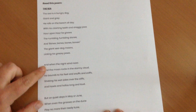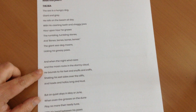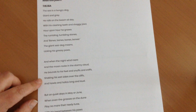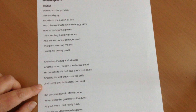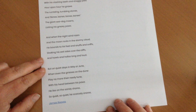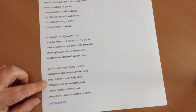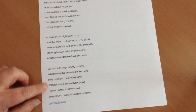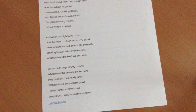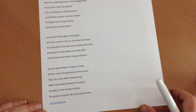And when the night wind roars and the moon rocks in the stormy cloud, he bounds to his feet and snuffs and sniffs, shaking his wet sides over the cliffs, and howls and hollers long and loud. But on quiet days in May or June, when even the grasses on the dune play no more their reedy tune, with his head between his paws, he lies on the sandy shores, so quiet, so quiet, he scarcely snores.